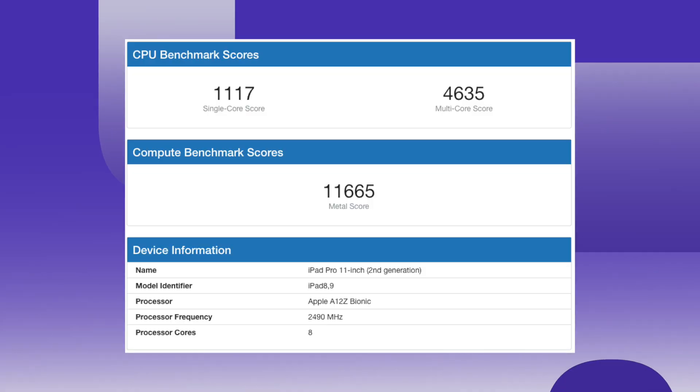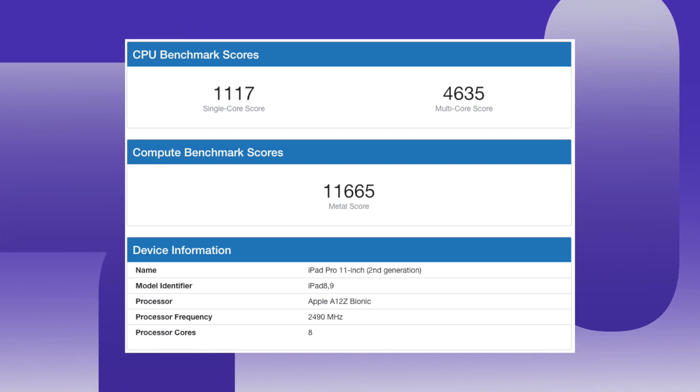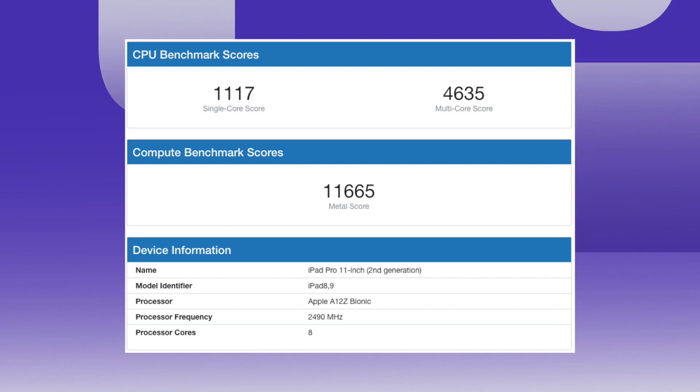Single core is 1583 with a multi-core score of 4198. That's pretty good. Comparing that to the iPad Pro that we've currently got — the 2020 version, which is running the A12Z processor — it's 1583 versus 1117 for the single core score, and 4198 so basically 4200 versus 4635. The A14 is a six-core chip.